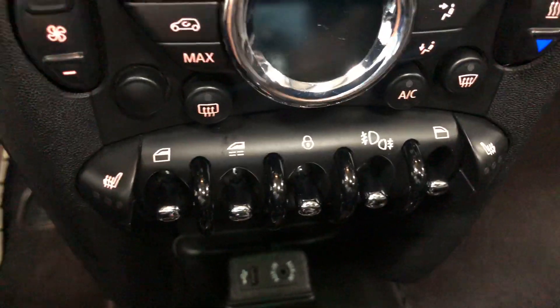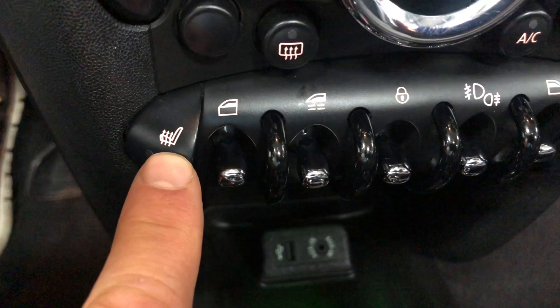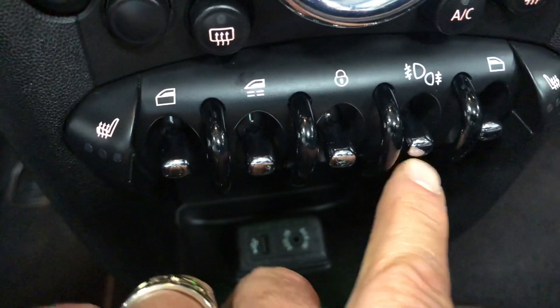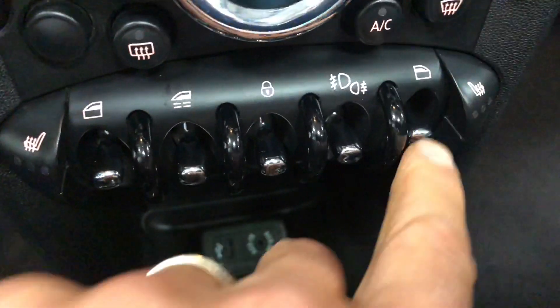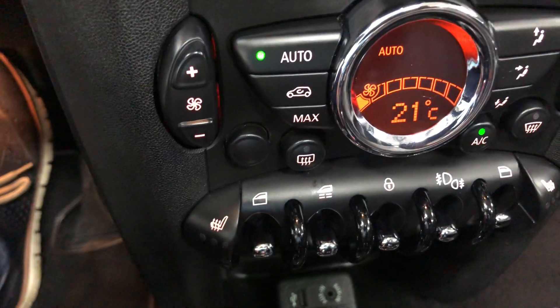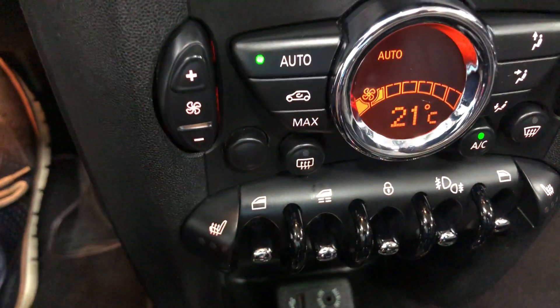We've got the heated seats, your power windows for all windows, power locks, and your fog lamps front and rear. And then you've got your automatic air conditioning — set it to automatic and just change the temperature to whatever you want and it'll do everything you need.